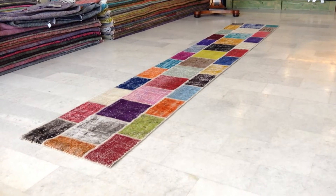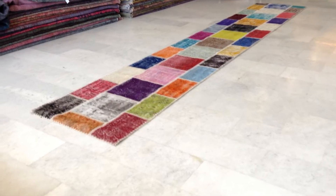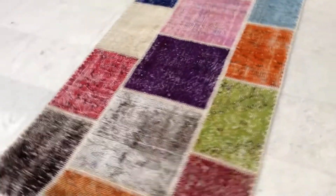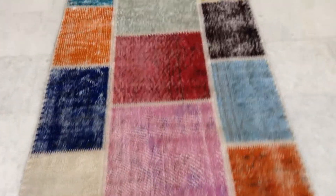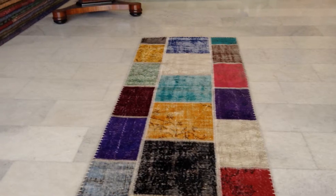This is Vintage Carpet 5332. It's a handmade Turkish patchwork runner carpet with beautiful rays of colors. This multi-color is a very happy carpet, very beautifully stitched together with very carefully chosen pieces, so no two colors come together — the whole multi-theme is played out throughout the carpet.